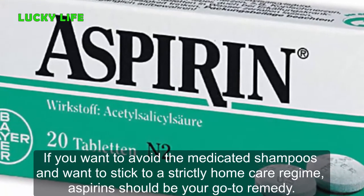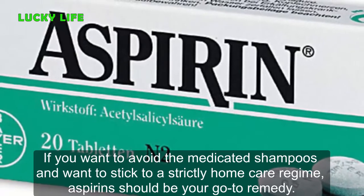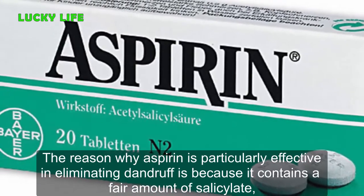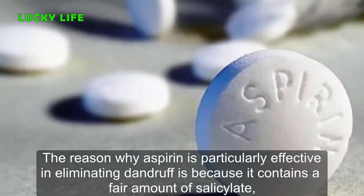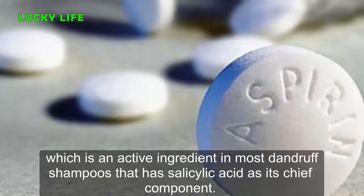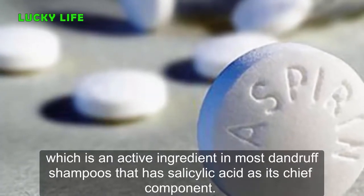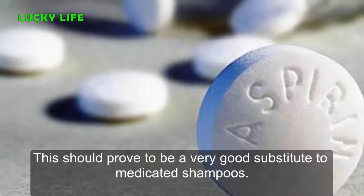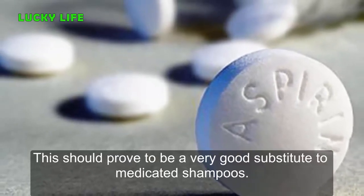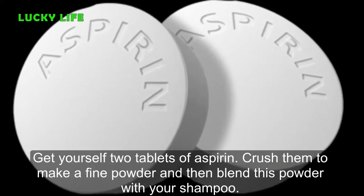Number 5: Aspirin. If you want to avoid medicated shampoos and want to stick to a strictly home care regime, aspirin should be your go-to remedy. The reason why aspirin is particularly effective in eliminating dandruff is because it contains a fair amount of salicylate, which is an active ingredient in most dandruff shampoos that has salicylic acid as its chief component. This should prove to be a very good substitute to medicated shampoos.